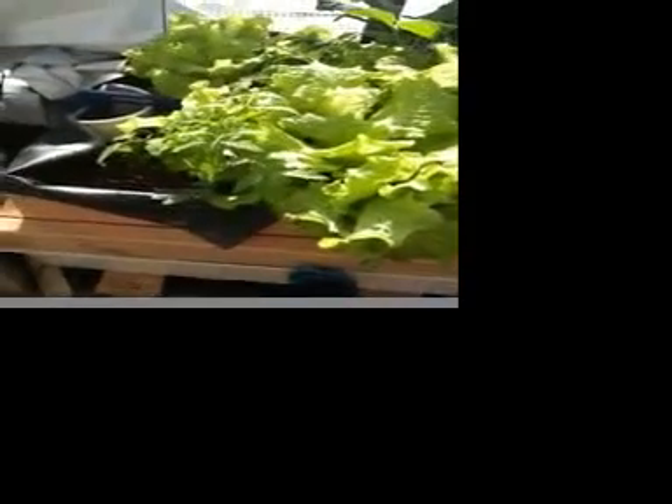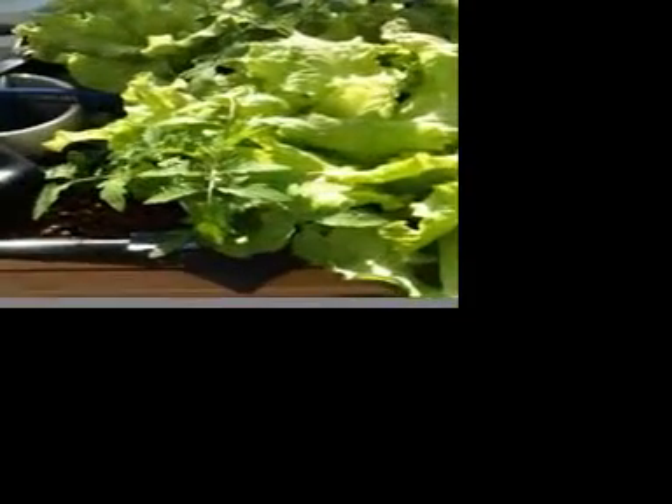Say hi, Luna! This bin over here has just all been greens. It's the same thing — we have some tomato plants that are just sort of hiding in here, but they're coming out soon to replace the greens that are in here now.